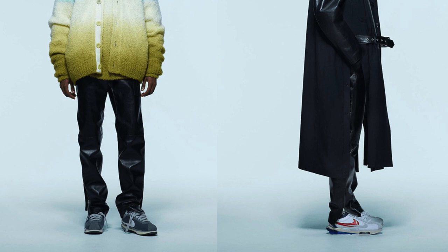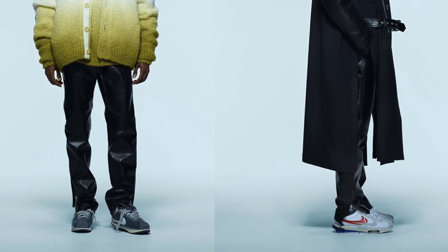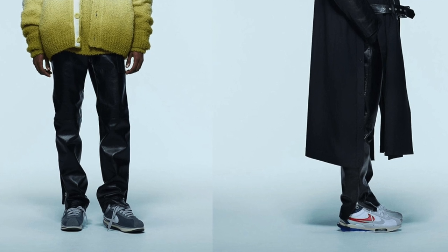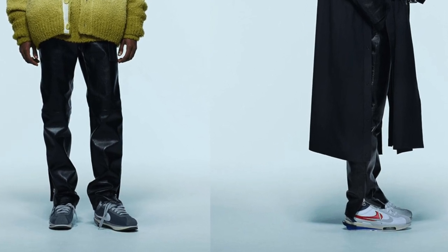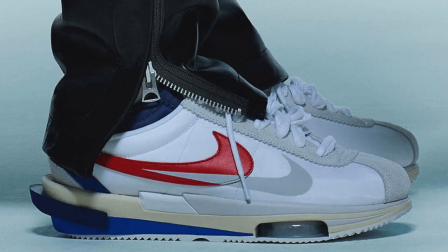The two colorways we have seen: firstly, the classic white, blue, and red colorway — when I think of the Nike Cortez, this is the colorway I immediately think of. Then we also have a gray and white pair, which has gray tones to it.